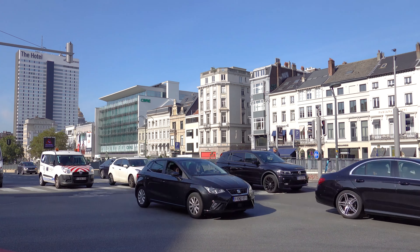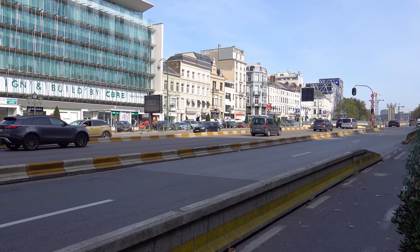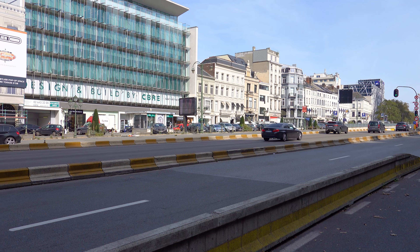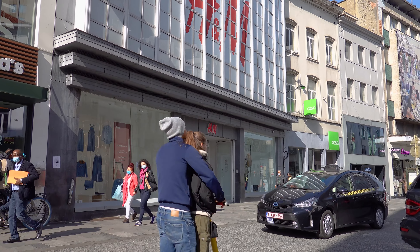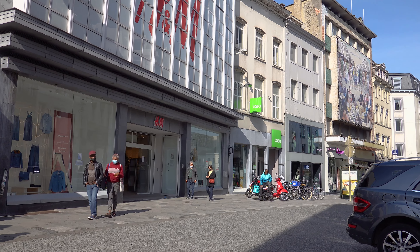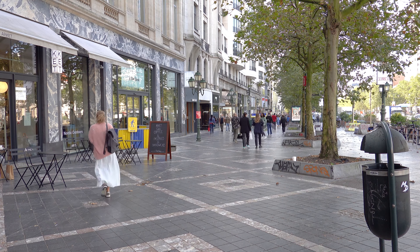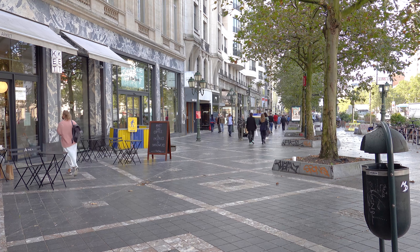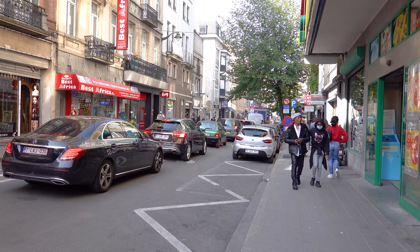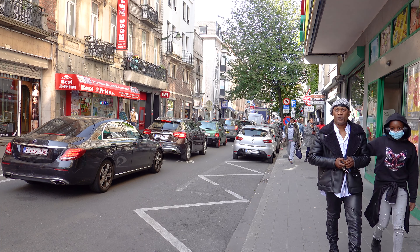Port de Namur, or Namur Gate in English, is located in the municipality of Ixelles in Brussels. Named after one of the gates of the second wall of Brussels, nowadays Port de Namur denotes the Ixelles neighborhood where the gate formerly stood. This region is known for its affluent shopping district divided into two parts by Avenue Louise, and is particularly noted for its communities of European and Congolese immigrants.